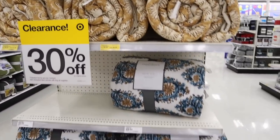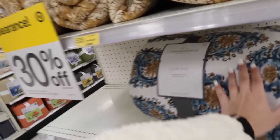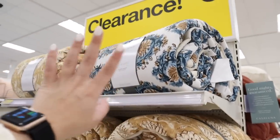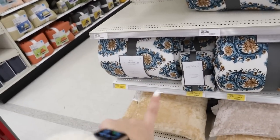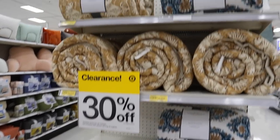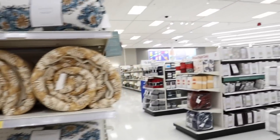More clearance — some blankets. Threshold velvet quilts, really super pretty patterns. They have like an orangey one and then a blue floral one. They do have some shams to match and then some more velvety pillows. So much cute clearance just hidden everywhere.